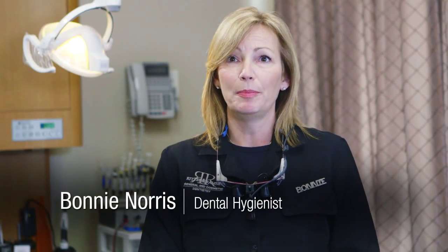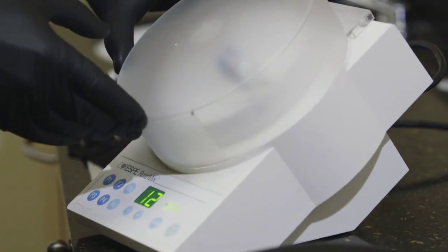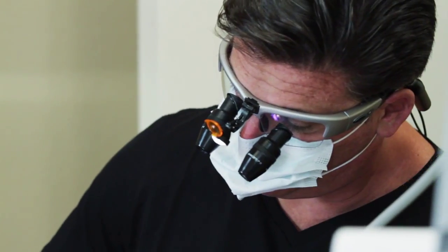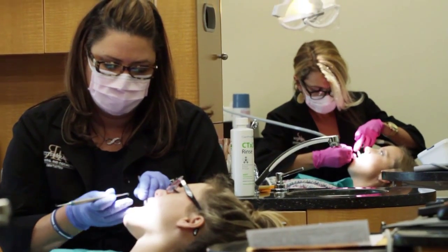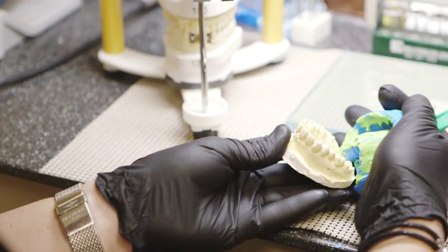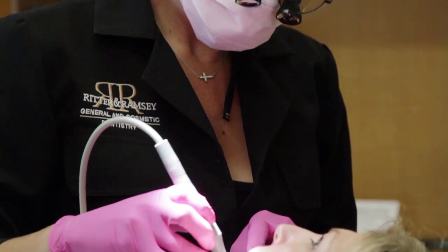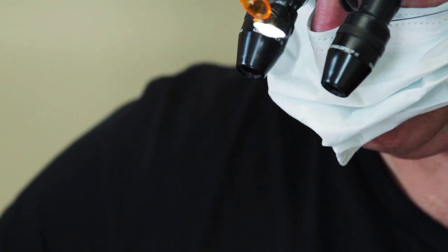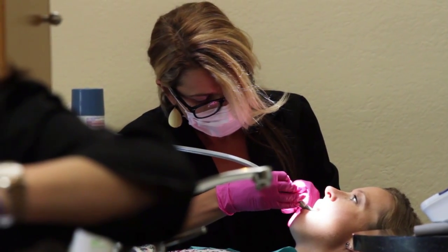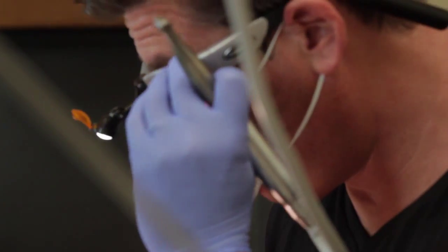We provide the best that we can as far as technology. Everyone here is very highly trained — the doctors and all the staff. Our assistants are very up to speed on the different types and generations of adhesives, the different impression materials, the different composites that we use. It's important to have them understand material science along with the doctor — it just makes for a great environment to treat a patient. We always do the right thing for the patient; we're in it for them.